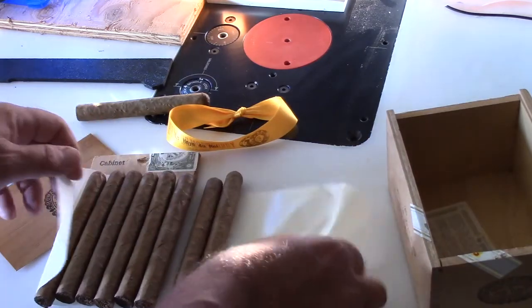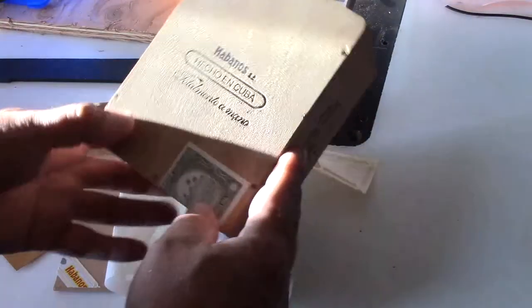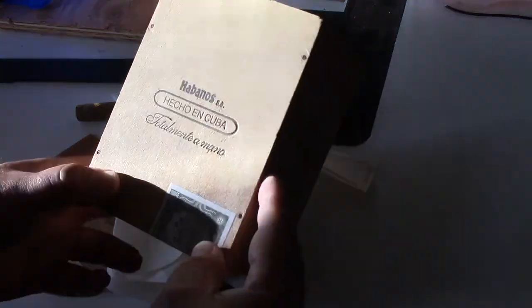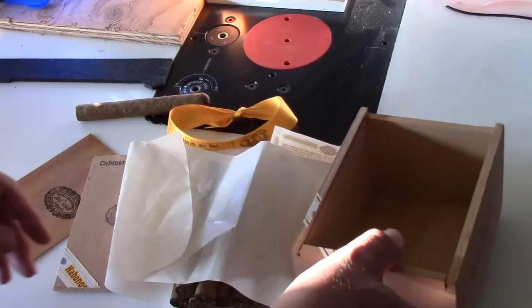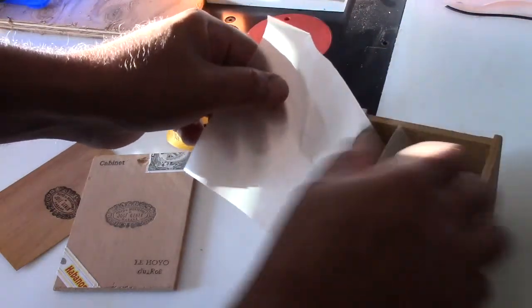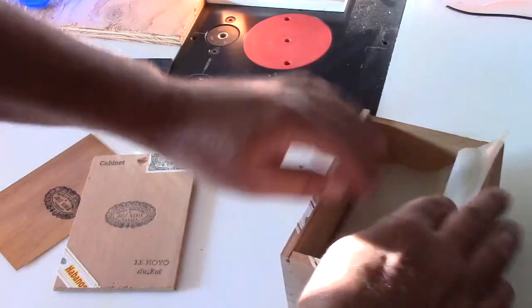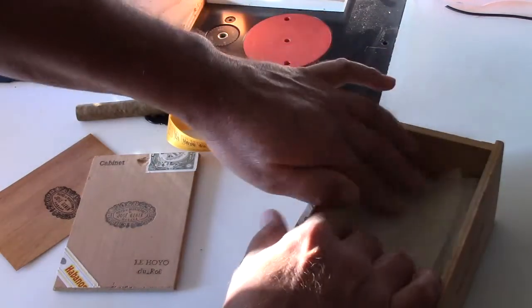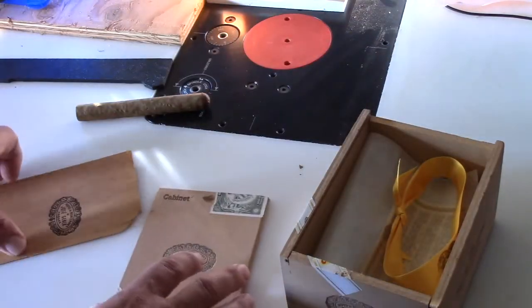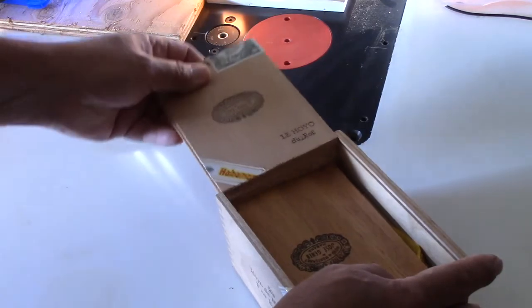Tonight is the Hoyo de Monterey Le Hoyo series, and it is the Du Roi. These are SUA E&E 01s. I have an affinity for 01 cigars. I know a lot of people don't like them or stay away from them because they think they're plugged. Well, if you keep them right, you don't have too many issues with plugged cigars — that's my philosophy anyway. So, all this good stuff goes back in the box, and the box goes back in the humidor.